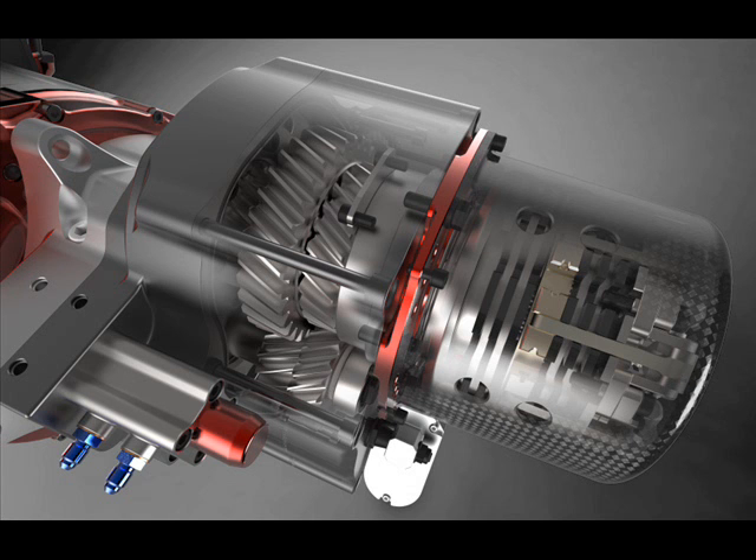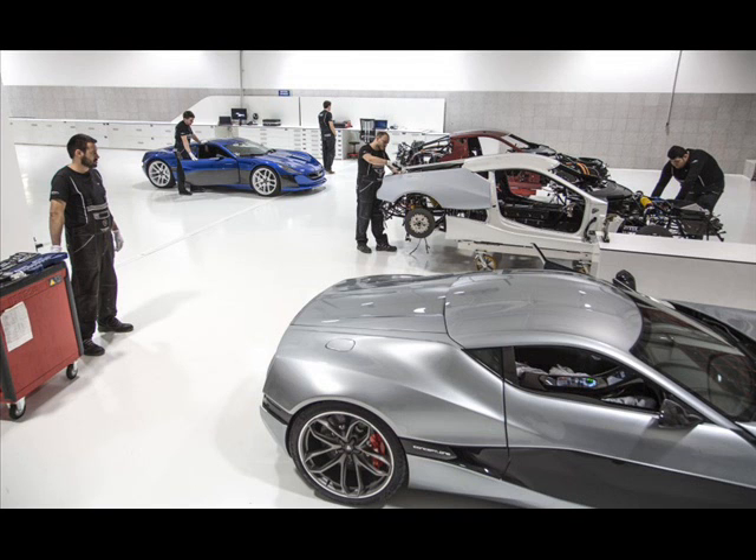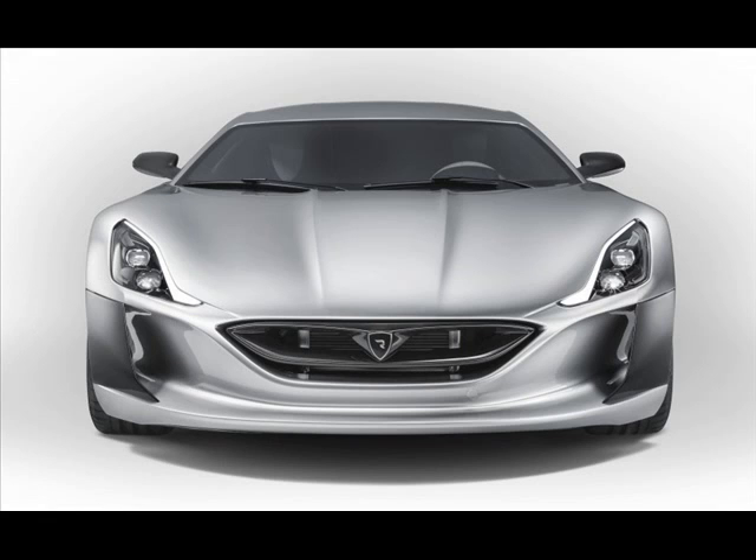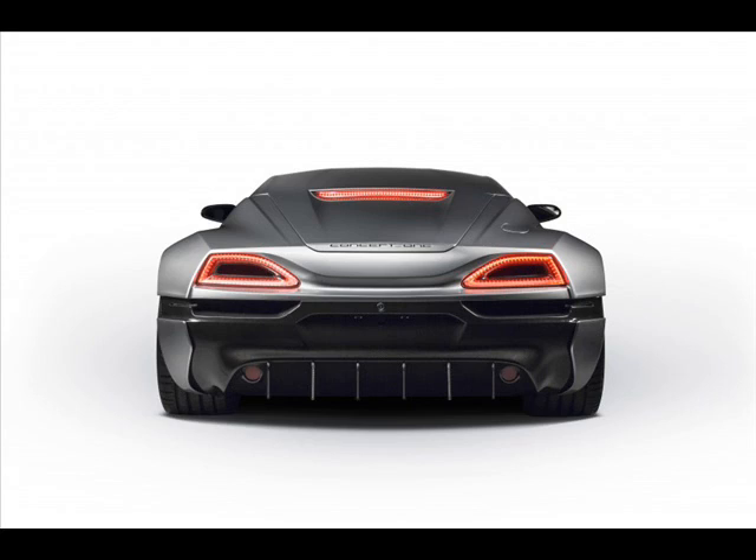Also a unique feature is the Rimac all-wheel torque vectoring, which was conceived with the help of the Pikes Peak hill climb. It uses input from several sensors positioned around the chassis and suspension to calculate optimal torque distribution. It controls each motor individually 100 times per second, providing unseen flexibility and grip.